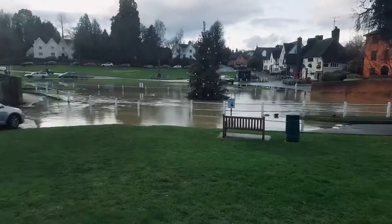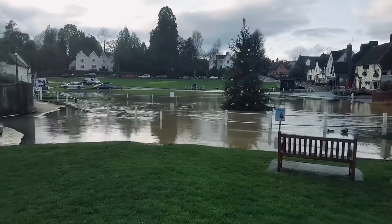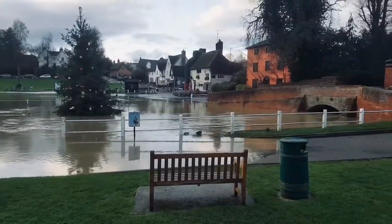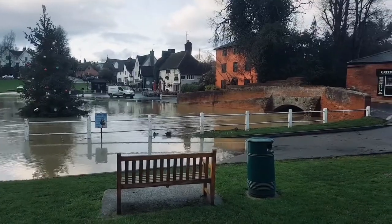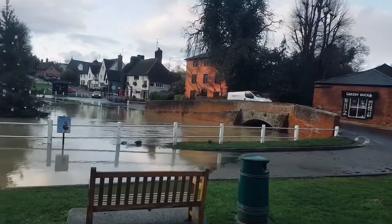You can see that the pond has risen — it's gone right up, coming up to the gates of this house here. But people are getting through without any problems. There's a little bit of moisture on the road, but people are getting through — no problem at all.